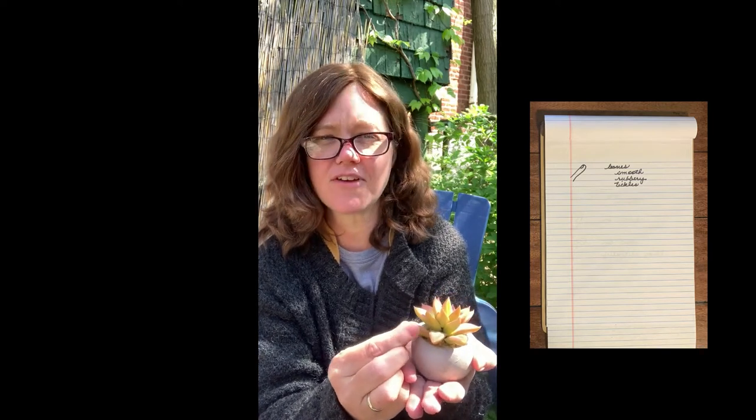Now I'm going to use my fingers to touch my plant. In order to sensitize my fingers, I'm going to rub them on my sweater, getting all of my fingertips ready for touching. And then I'm going to feel the leaves of my plant. They're very smooth and rubbery. They're very sharp on the tips — they almost poke me. My plant pot is very smooth. It kind of tickles.